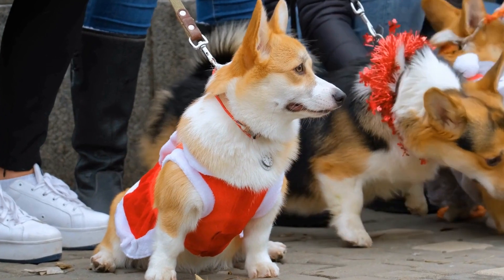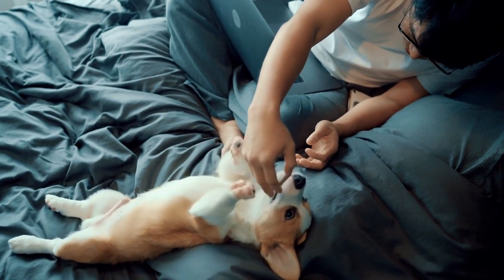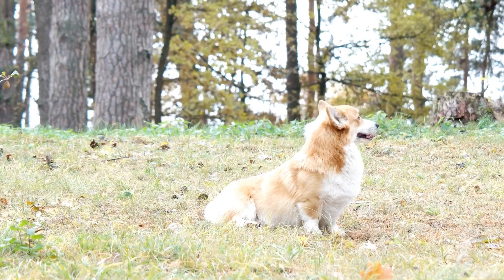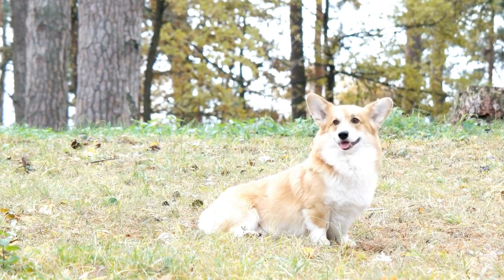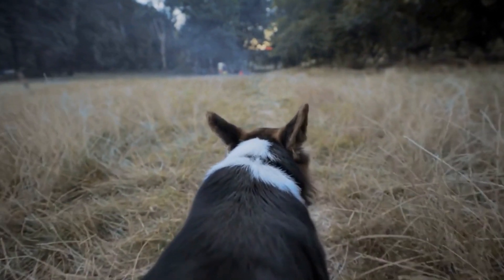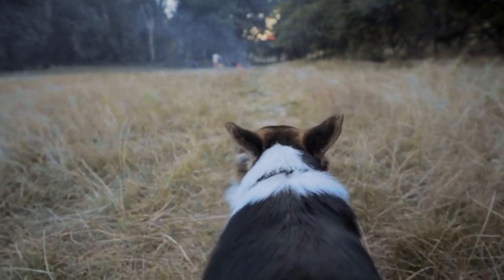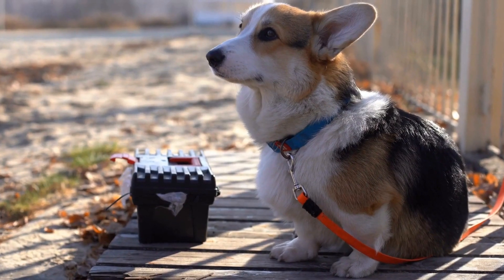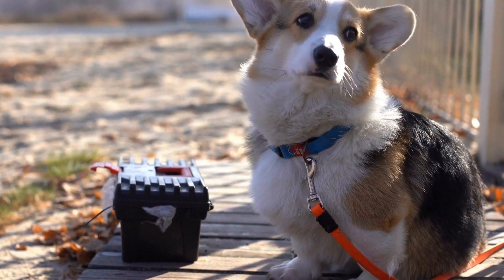Six: Trick-or-Treating Adventure. Halloween pranks don't have to be limited to the comfort of home. Take your Pembroke Welsh Corgi trick-or-treating with you, ensuring their safety and comfort throughout the outing. Dress them up in an adorable costume and let them enjoy the attention and admiration from fellow Halloween enthusiasts. Just remember to keep their leash secure and be mindful of any potential food or candy hazards along the way.